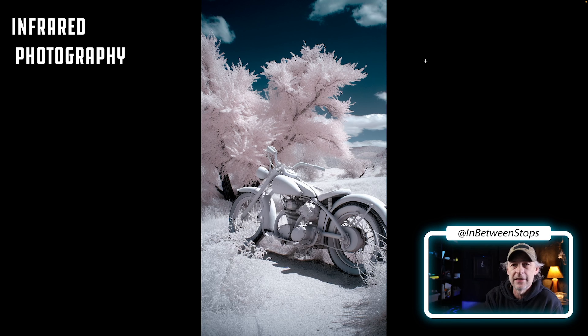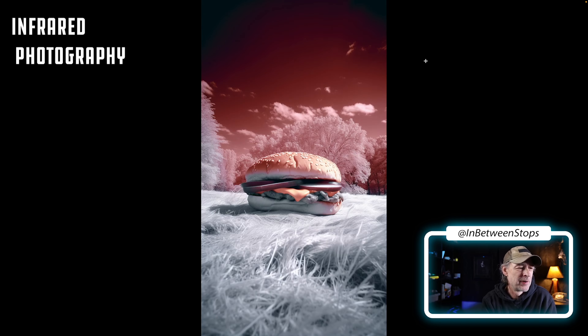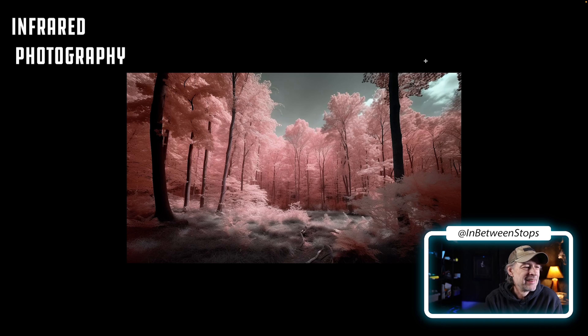The burgers don't look very appetizing in the infrared world — not sure I would be eating that. It's just a burger out in a field in infrared style. Here's the nature — this is what we associate infrared photography with a lot. Nature photographers are doing it to get a real different look, a real otherworldly feel to their photography.